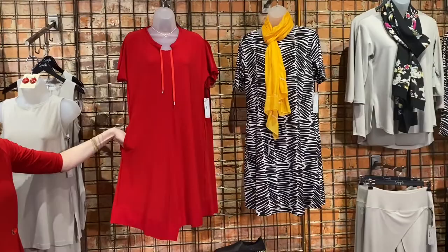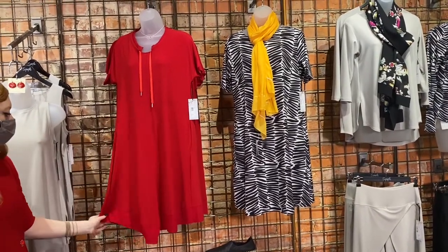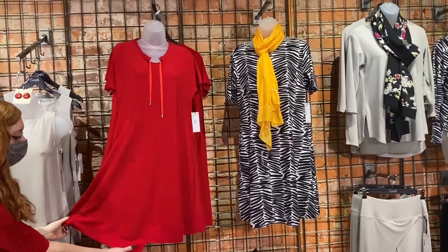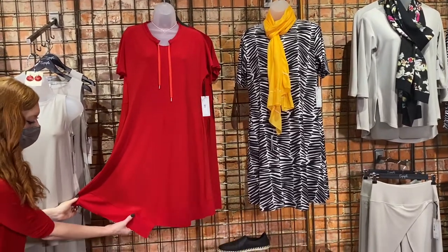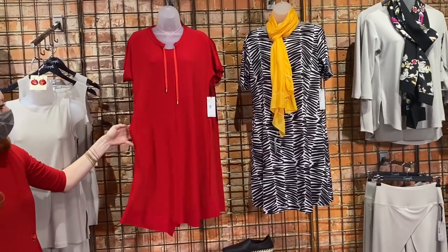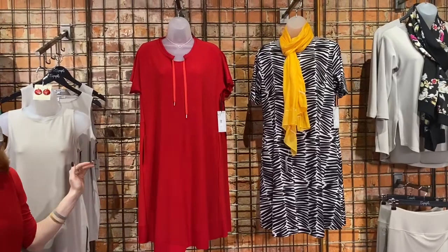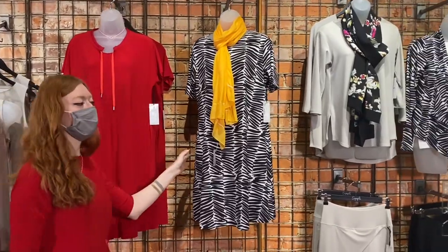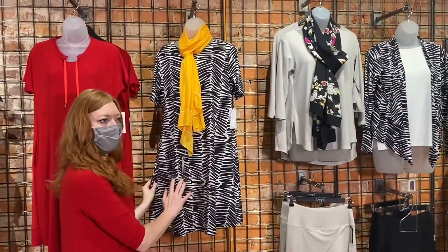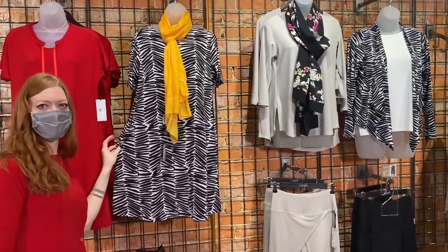We have the dress that you saw on the mannequin before — this is the motion trim dress. It's got that really pretty step and the motion trim on it. This is in poppy. We have this in another color as well — we have it in navy. Has the pocket. Easy piece for spring. And here's a little teaser — this is going to be down the wall in a second. This is the trapeze dress in this gorgeous black and white shifted stripe.